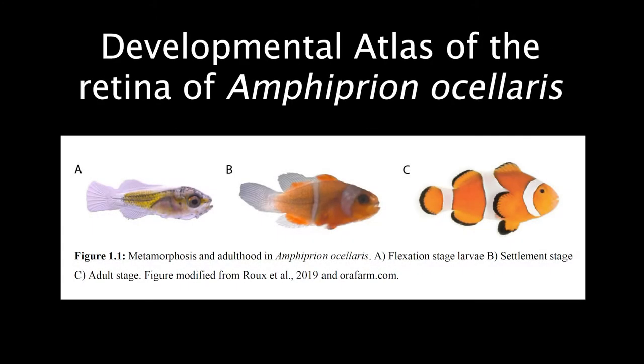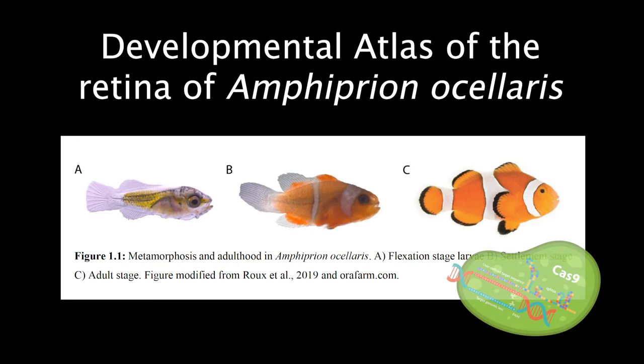With the help of the START single-cell fellowship, I aim to create an atlas of the retina of the Clownfish through development. A high-quality genome of this species has recently become available, and we recently published a protocol for the use of the gene editing tool CRISPR-Cas9 in Amphiprion ocellaris, with the intention to establish a new model for vision research.